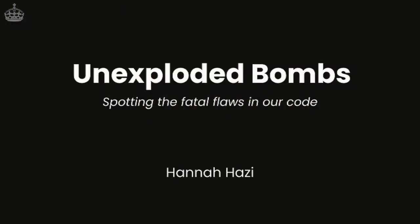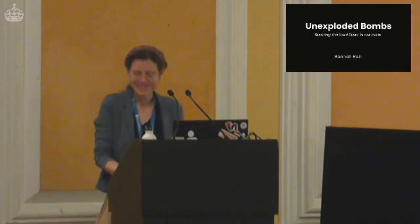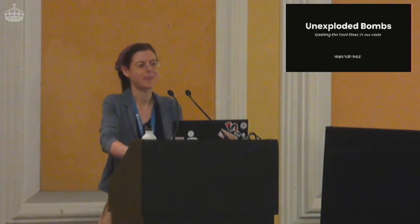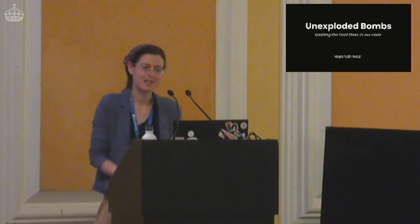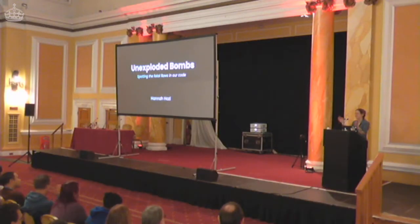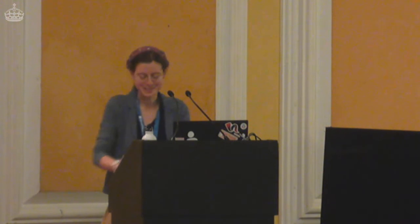Can everyone both see and hear me? I think I speak for all of us when I say, it's so nice to be back. It was a little trickier than usual to get here, but I'm very glad and happy to have arrived. Before we begin, I'd just like to lead a round of applause for the organizers for dealing with so many unexpected events in the lead-up to the conference. You guys are fantastic. We appreciate you very much.